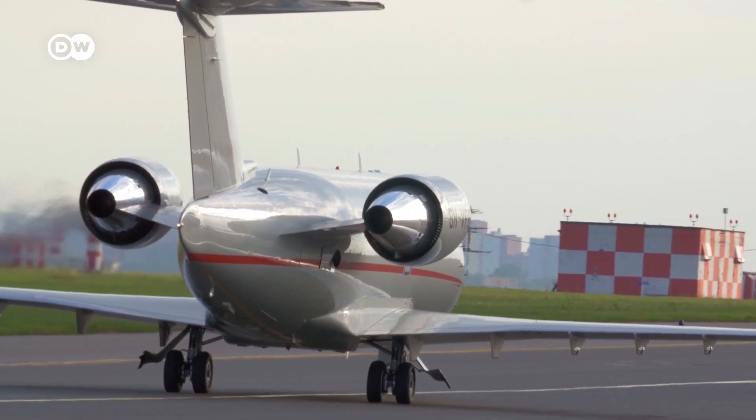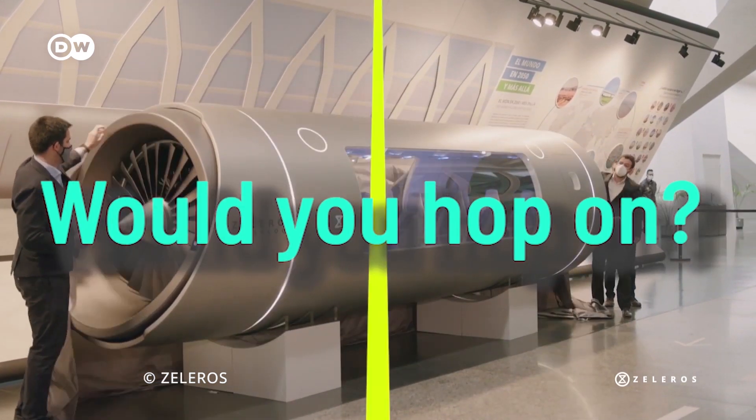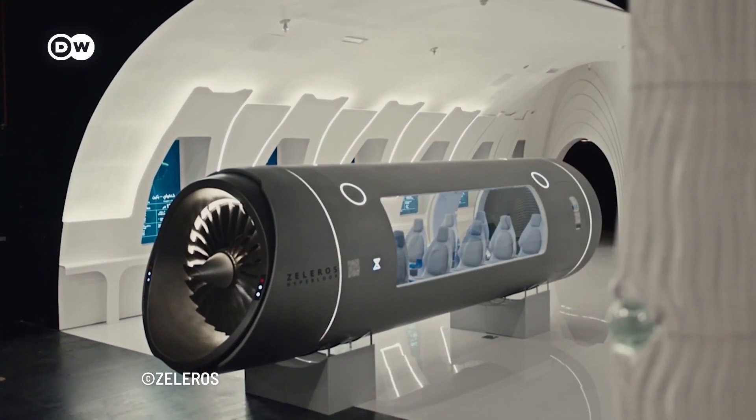Traveling as fast as an airplane, but without leaving the ground. That's possible with this vehicle. Would you hop on? This is the Hyperloop.